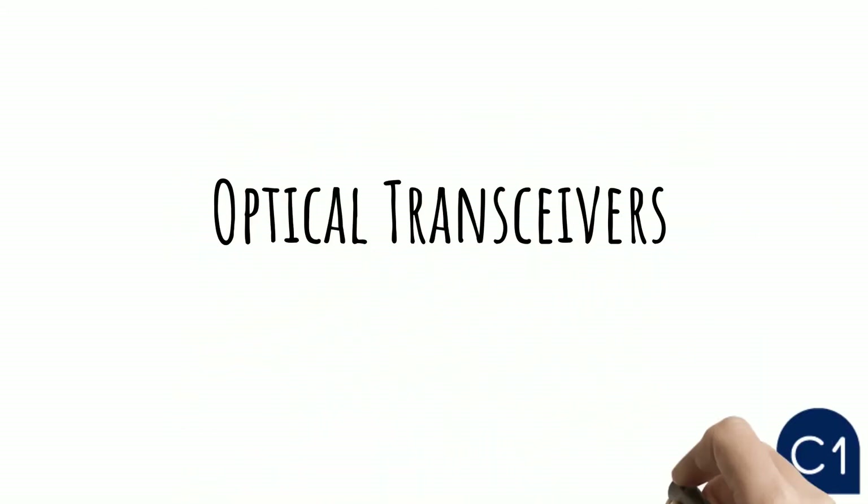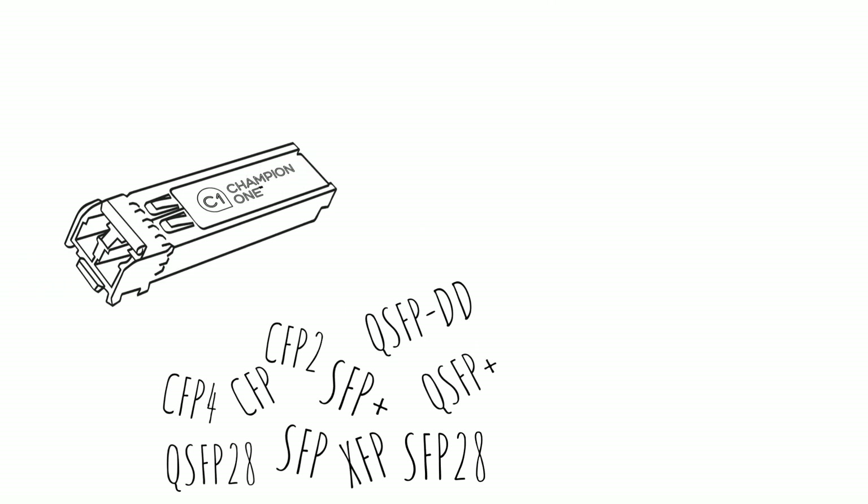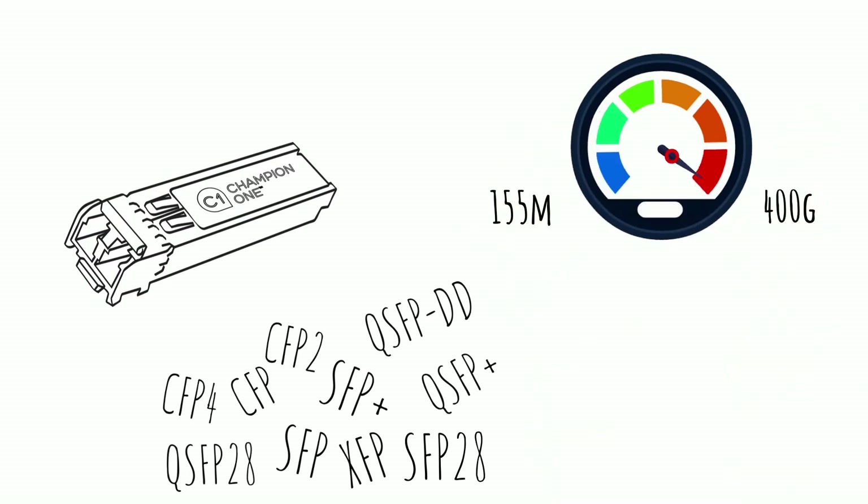When it comes to OEM alternative transceivers, Champion One has got you covered. We provide solutions in virtually every form factor available, with speeds ranging from 155 megs to 400 gigs.